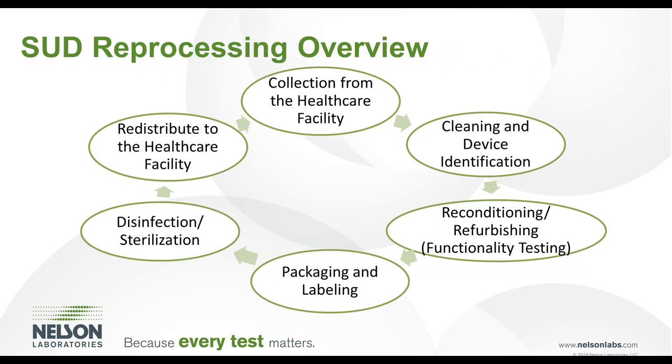The reprocessing cycle for single-use device reprocessing typically follows a simple path. Devices are collected from the healthcare facility after use and transferred to the reprocessing facility. The devices are then sorted, cleaned, and identified. Following cleaning, devices are reconditioned or refurbished and function tested to ensure proper operation. In certain cases, the device may receive a final clean and disinfection prior to packaging and labeling. After packaging, devices are sterilized and redistributed to the healthcare facility. This cycle may repeat multiple times depending on the number of reprocessing cycles a device has been qualified for.